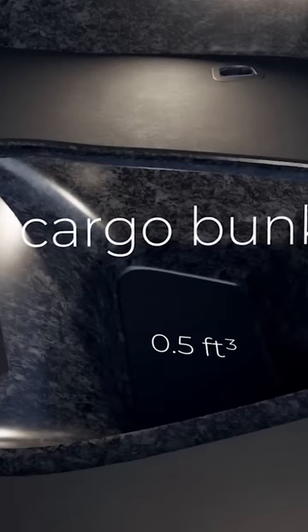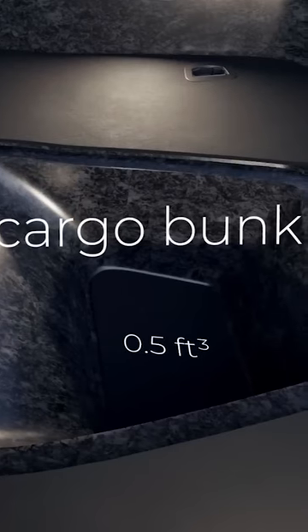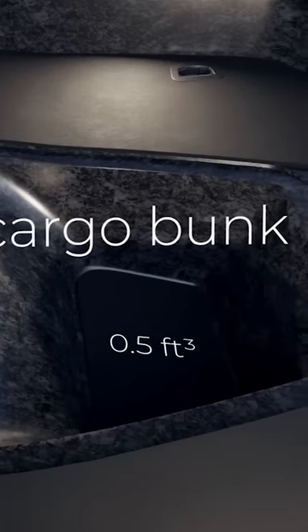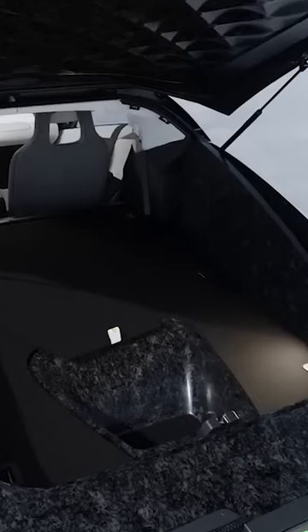And in a one more thing fashion, there's also a sub trunk that Aptera is calling the cargo bunk, for another 0.5 cubic feet of storage. I love it. It's perfect for charging cables or other items you want to tuck away. It's like the frunk we never got.